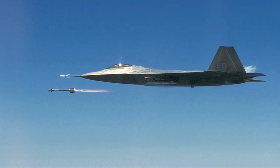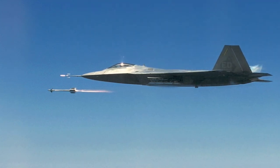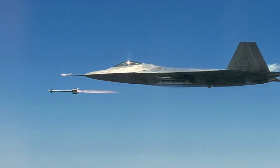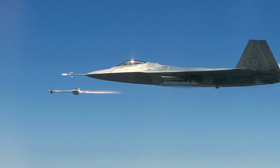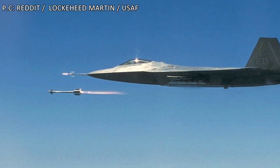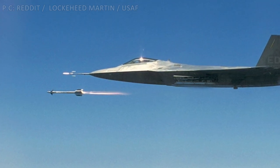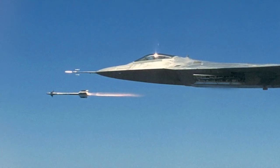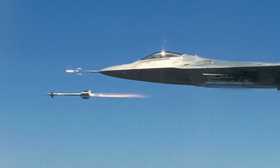Air-to-air combat has evolved a great deal in the last two decades. Instead of close-range dogfights, the focus is on beyond visual range combat. The idea is to take out the enemy at long ranges before he can fire. A missile is considered to be BVR if it can strike at a range of 20 nautical miles or 37 km and beyond.